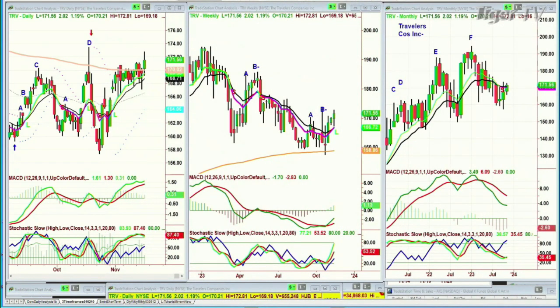Look at this chart right here — here's Travelers. There's a peak D above the 200-period moving average. Look at that sharp decline. Now it's peak A, peak B, peak C, another D. We're going to be watching this closely.